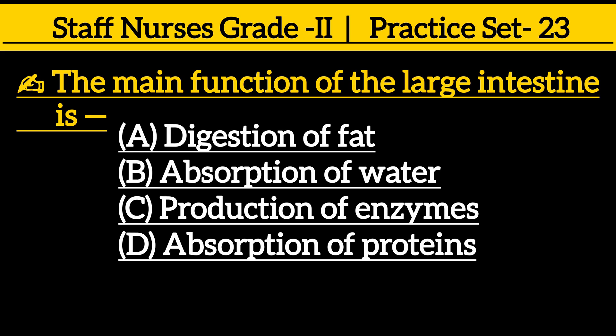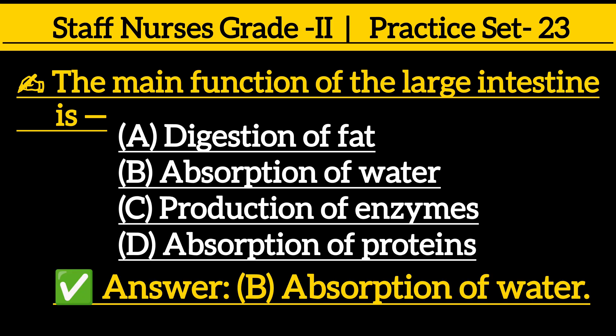The main function of the large intestine is: option A digestion of fat, option B absorption of water, option C production of enzymes, option D absorption of proteins. The correct answer is option B, absorption of water.